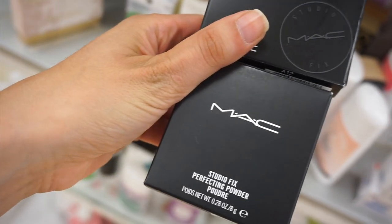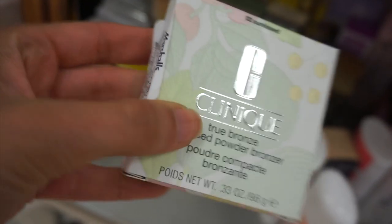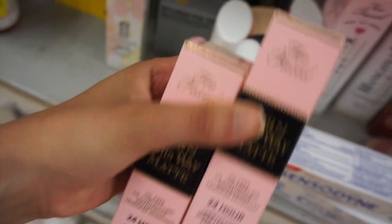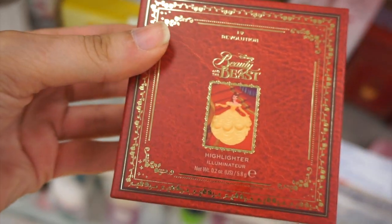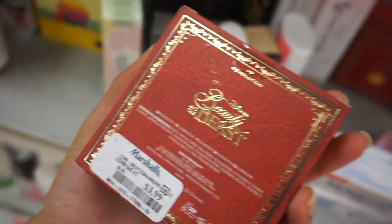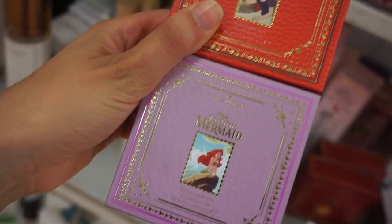I found a bunch of MAC powders — both 14.99. Clinique True Bronze Pressed Powder Bronzer for 12.99. I also found the Too Faced Born This Way Matte — I only found the shade Swan. Tons of the Revolution Disney Princess items: the Beauty and the Beast highlighter for 3.99, and they also had the Snow White and Little Mermaid highlighters.